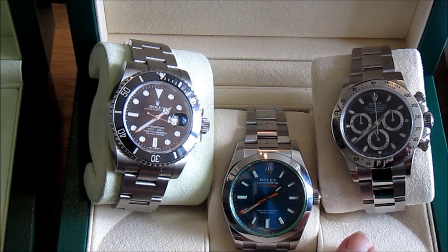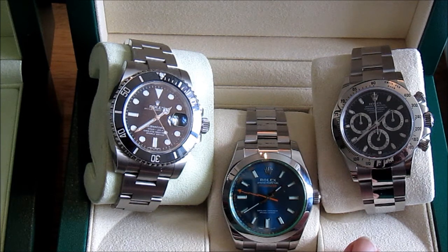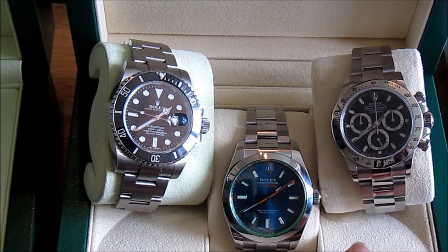The Daytona has just been replaced by the much-hyped ceramic bezelled version, and that was £7,950 new — which was a hell of a lot of money for me. It took me a long time to save up and pay for it, and in fact I was on the waiting list for about a year before I got the phone call to say come and buy it. So I went along and even when I sat down to pick it up I was still in two minds whether to go ahead, because it's such a lot of money — but in the end I thought, oh well, it's now or never.